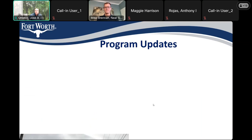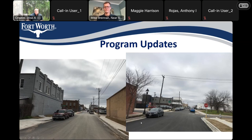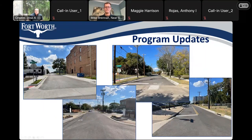Some program updates: as you can see, some of the improvements from previous rounds are shown in the pictures below. We also have pictures showing what things look like after we've done the paving — upgraded with striping, et cetera.